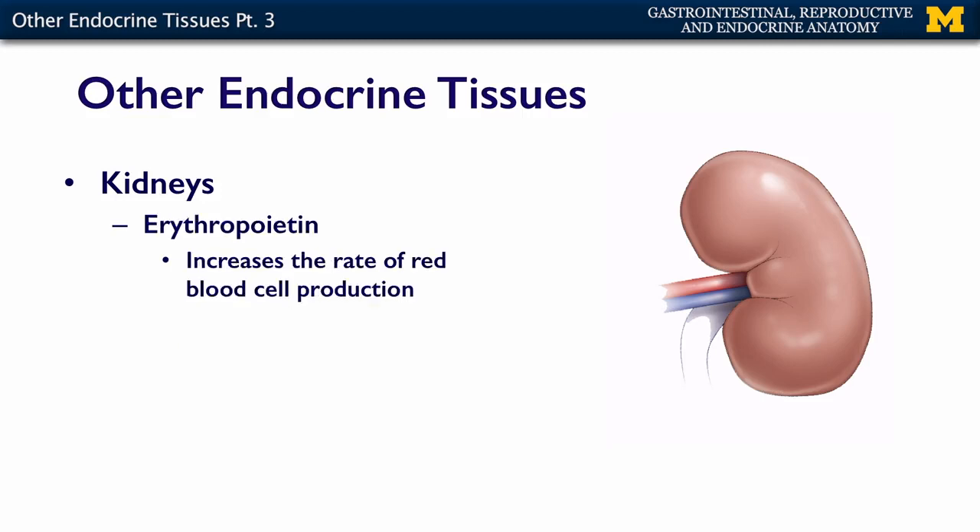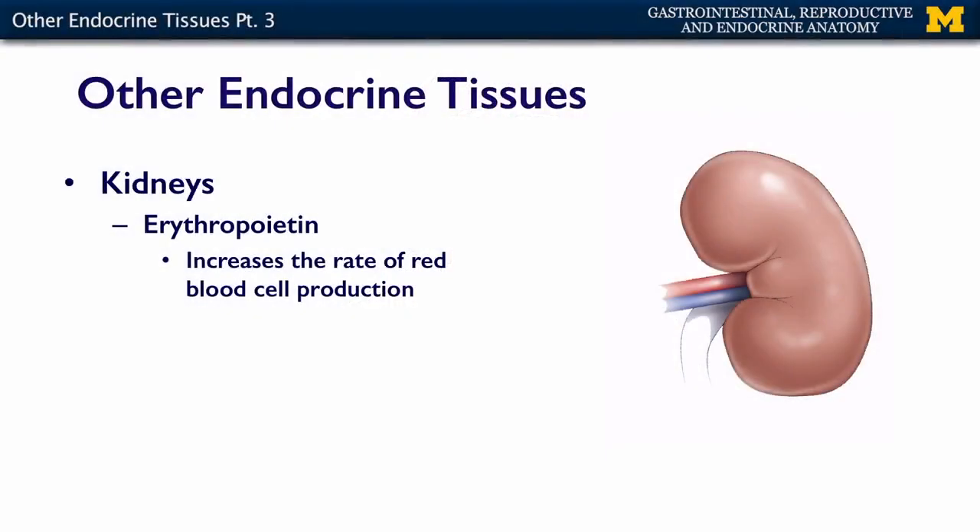The kidneys also secrete erythropoietin. Erythropoietin is important for an increased rate of red blood cell production. EPO is one of the things that is used in, quote unquote, blood doping. If you have excess erythropoietin, you will increase your number of red blood cells, which enables you to carry more oxygen. So the kidneys are what make erythropoietin.